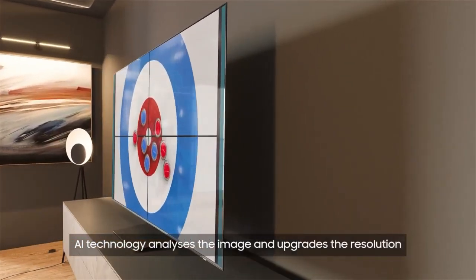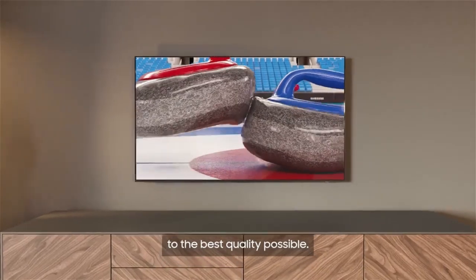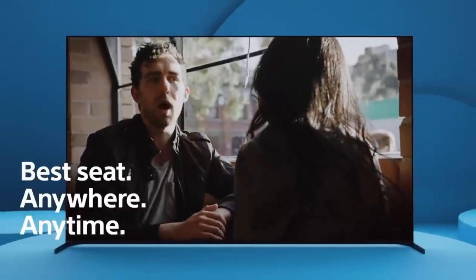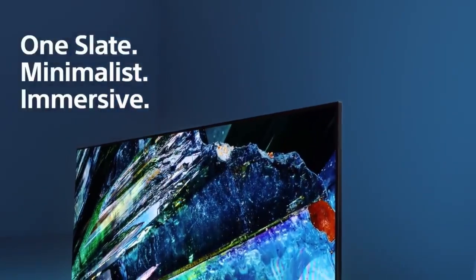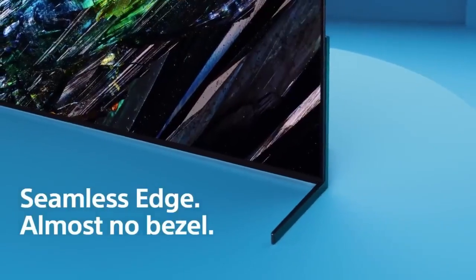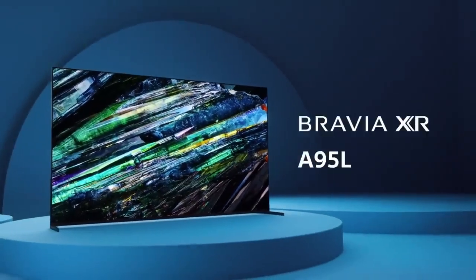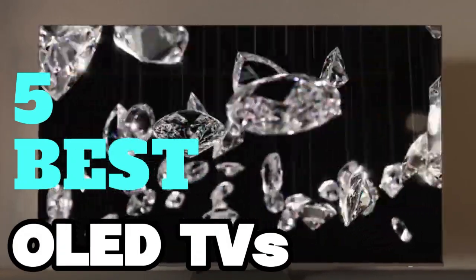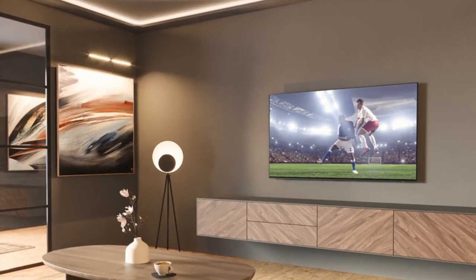By the very nature of their technology, all OLED TVs deliver impressive picture quality, especially for those coming from traditional LED TVs. You can't do better than an OLED if you're looking for a TV that delivers perfect blacks without any side effects like blooming. To help you find the perfect model, we've compiled a list of the five best OLED TVs. Be sure to check the description below for prices and additional details.